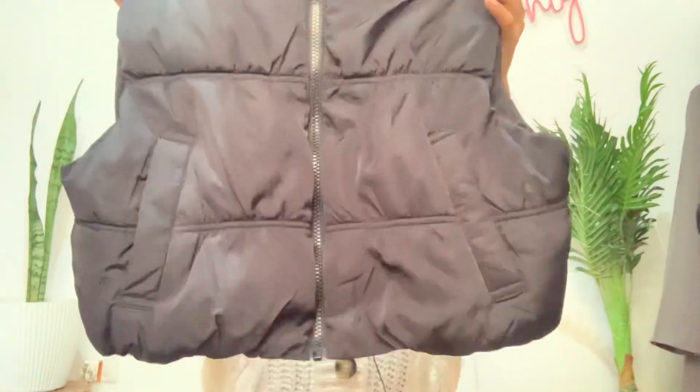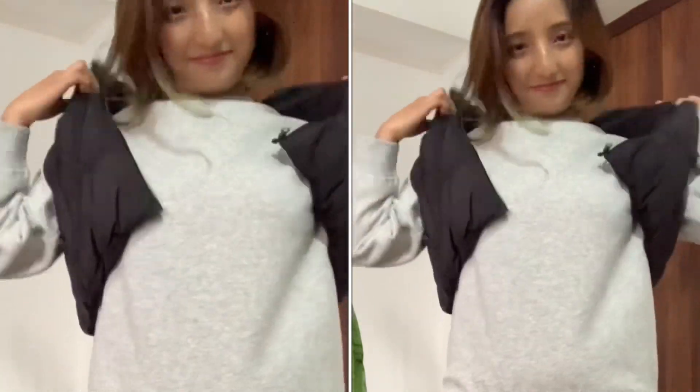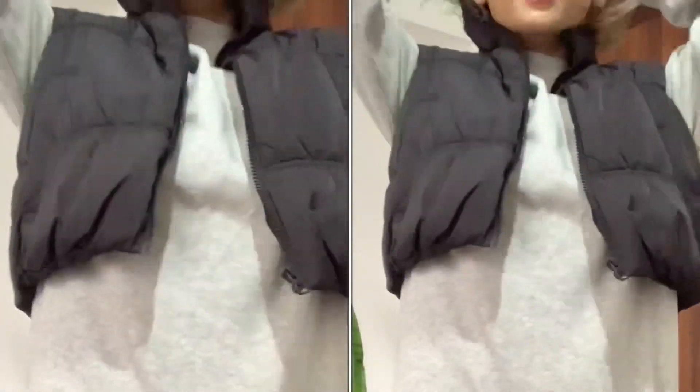So without any further ado, let's get started. The first item I have in this haul is this waistcoat jacket. Oh my god, this jacket — at first I thought I kind of made a mistake ordering this half jacket because I don't own any half jacket at all, and this is a crop top one. But once I received it, trust me, it is really really good.